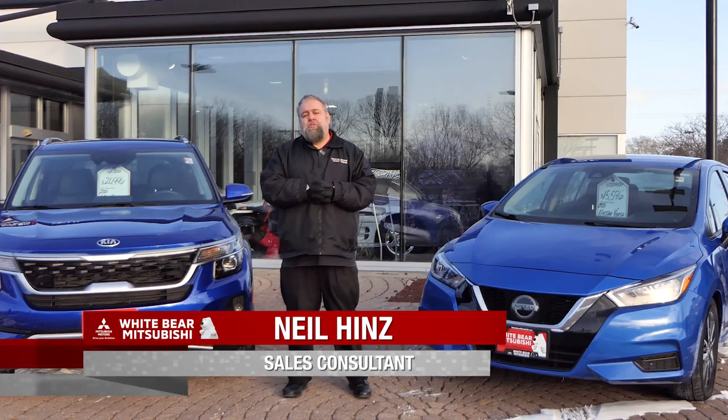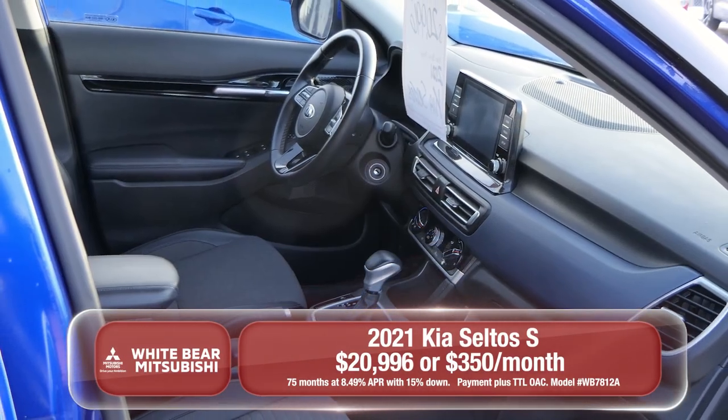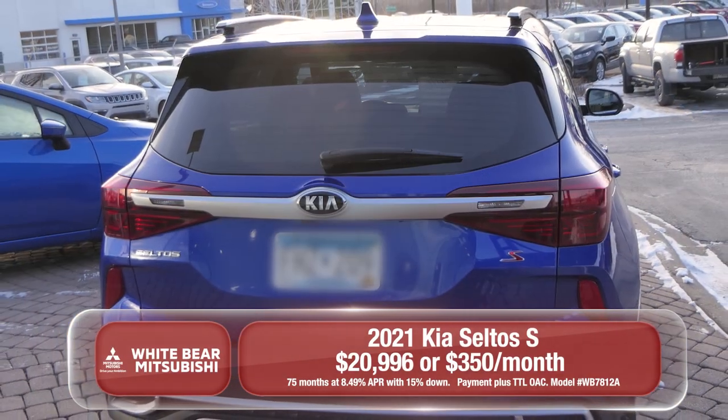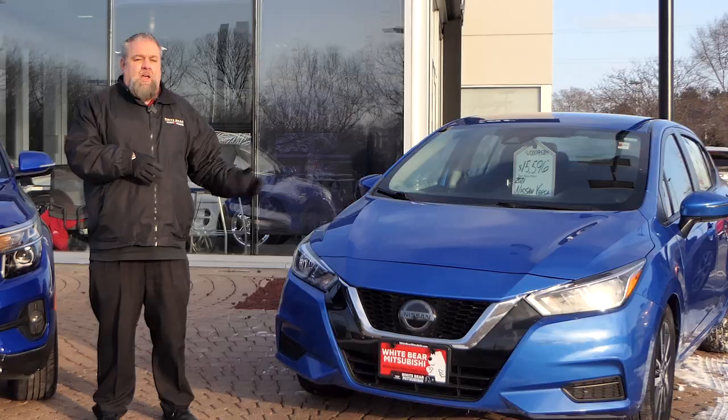Thanks Richard. We got two great cars for you today. Right here is a 2021 Kia Seltos S. This car has all-wheel drive, heated front seats, and lane departure warning. $20,996 — you're looking at around $350 a month.